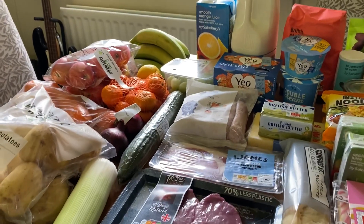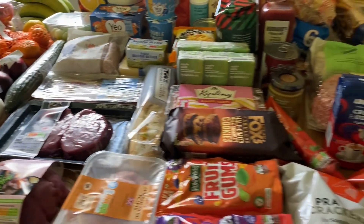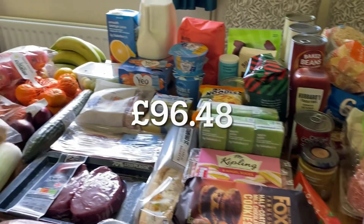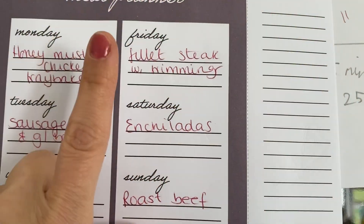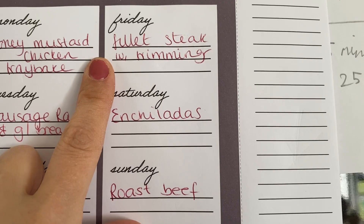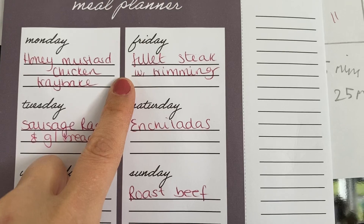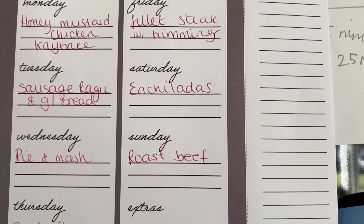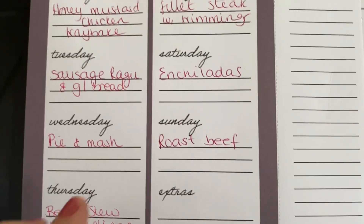It was a slightly more expensive shop, but with the wine, the prezzy bits, fillet steak, and ingredients for the sticky toffee pudding, it still works out cheaper than going out for dinner or getting a takeaway. For the meal plan: tonight is fillet steak with dauphinoise potatoes made with leeks and crème fraîche, plus sticky toffee pudding for dessert. Tomorrow we're having enchiladas using a kit and chicken from the freezer.